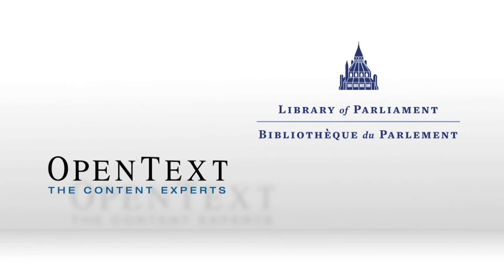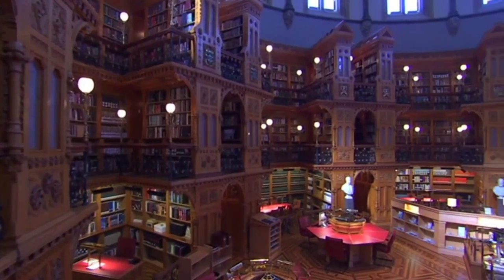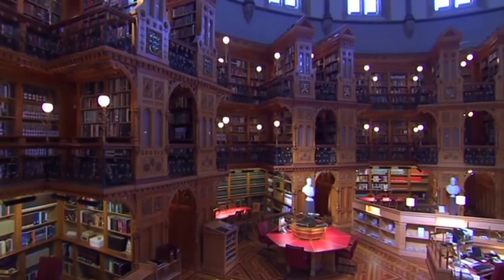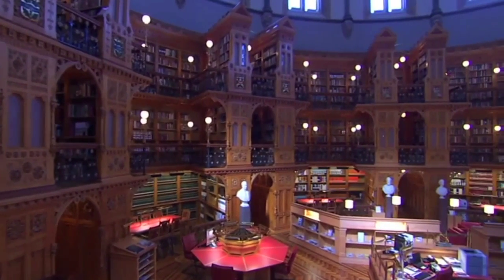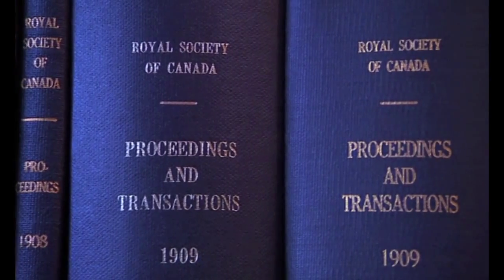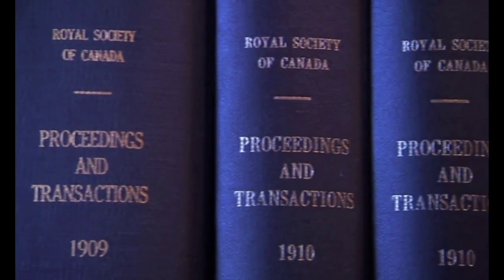The Library of Parliament is an organization of about 350 people and then some seasonal staff. Our purpose at the Library of Parliament is really as a research branch to the Parliament of Canada. Our research will range from science and technology to legal or law to social affairs to economic activity. The primary users are the research analysts who provide research services to parliamentarians in Canada. They work for individual parliamentarians and they provide all the research services to the parliamentary committees.